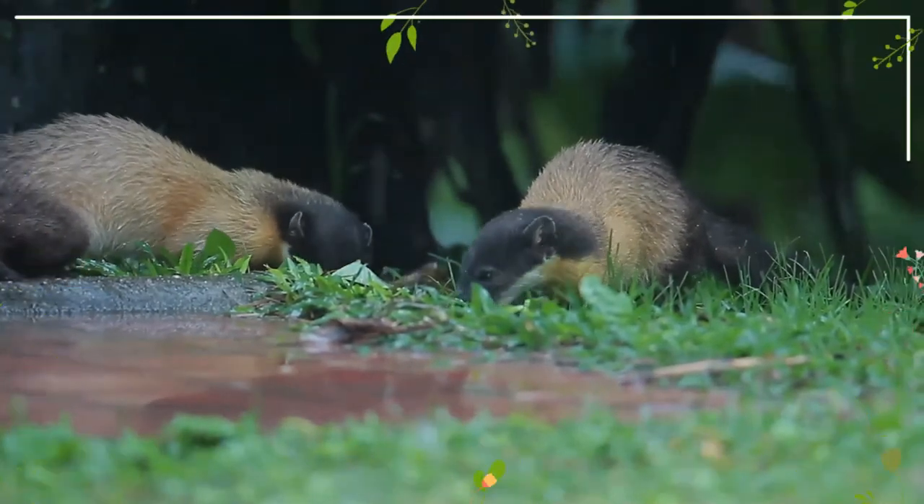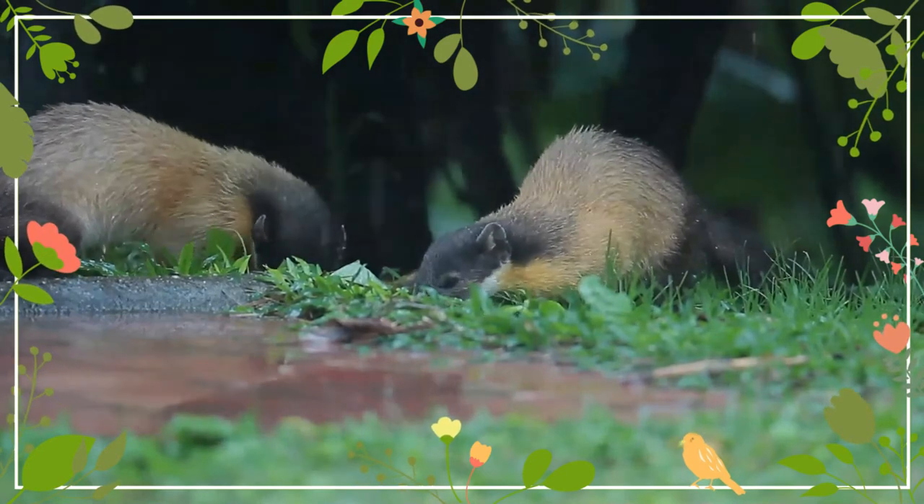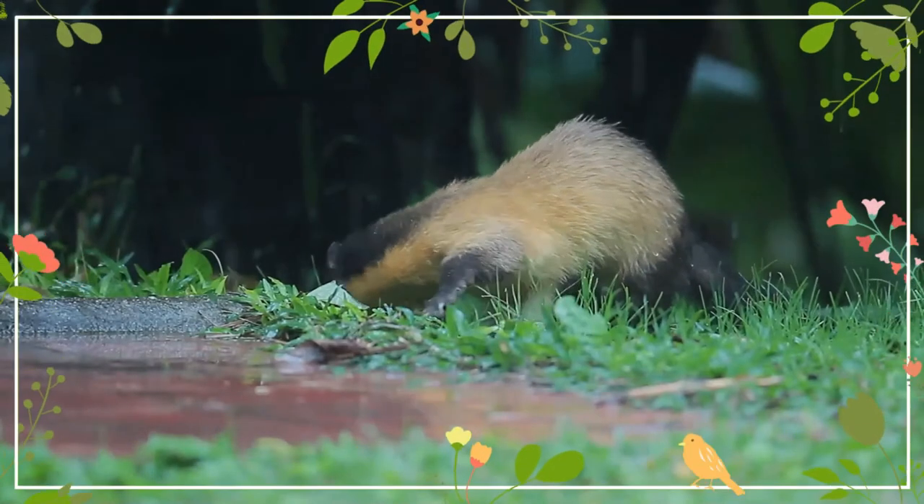It is probably the most ancient form of marten, having likely originated during the Pliocene, as indicated by its geographical distribution and its atypical coloration.